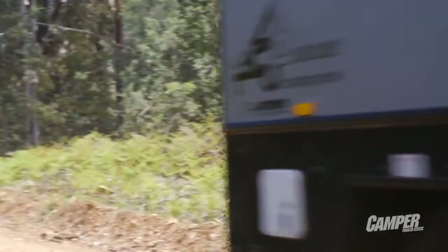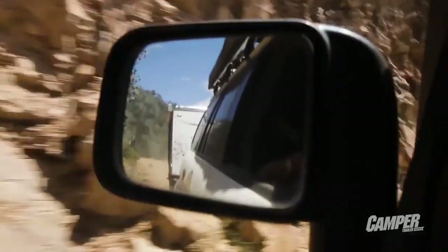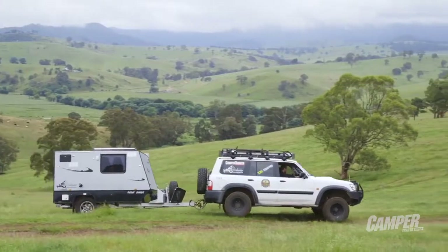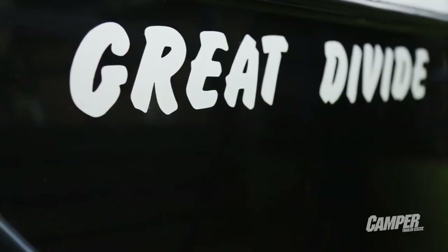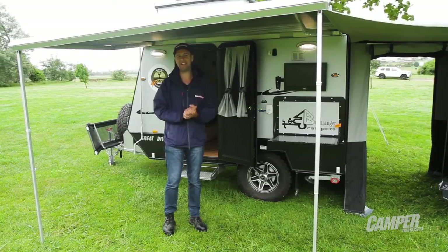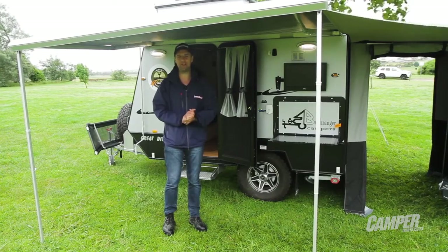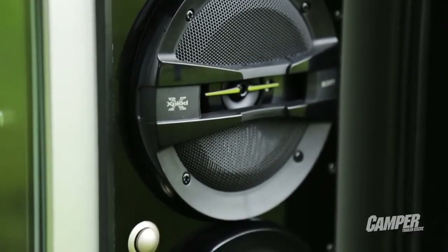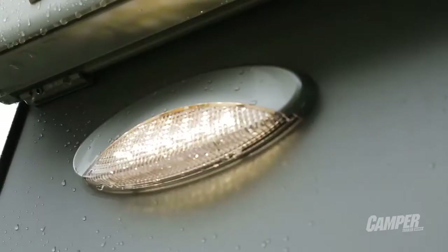Every now and again you come across something that's really unique in the camper trailer market. Welcome to the Great Divide by Bushranger Campers — this is the latest innovation by this up-and-coming manufacturer, and there are lots of key points of difference that really help it stand out from the crowd.